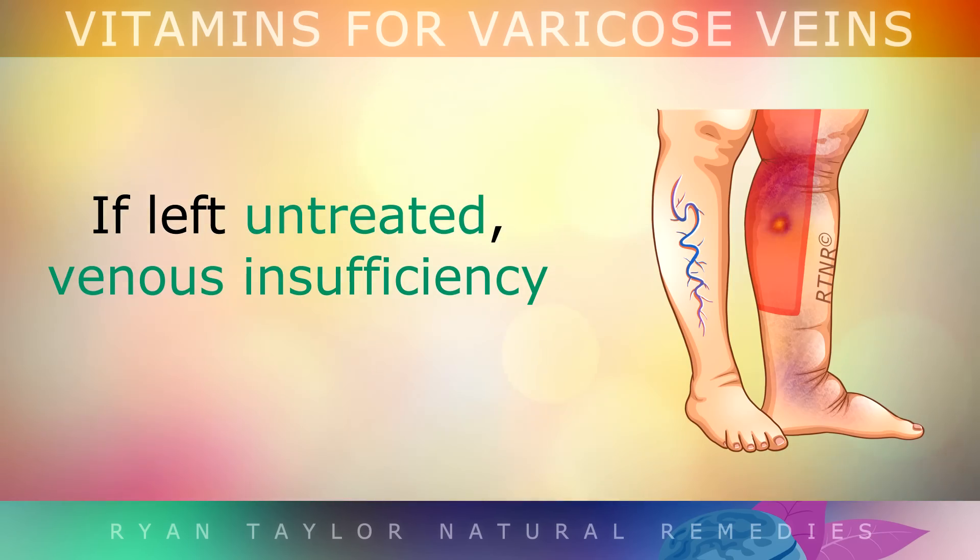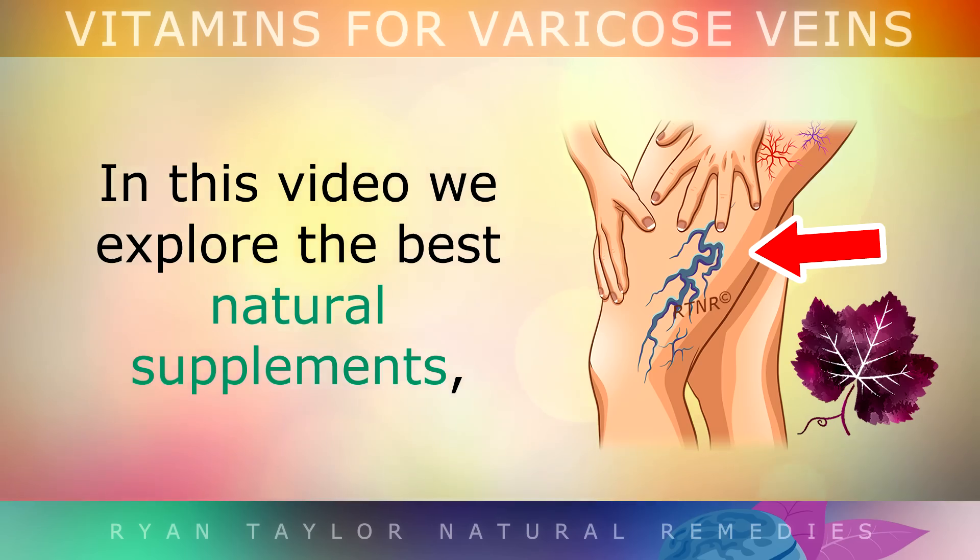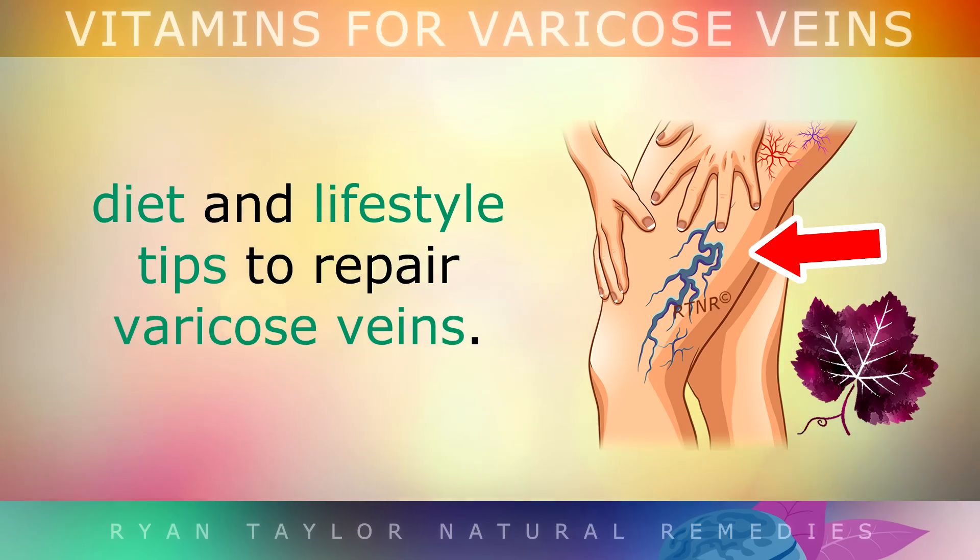Unfortunately, if you don't treat this, venous insufficiency can lead to dangerous blood clots, bleeding and ulcers that won't heal. In this video, we'll be exploring the best natural supplements, diet and lifestyle tips to repair varicose veins.